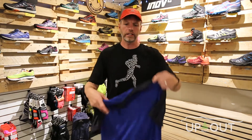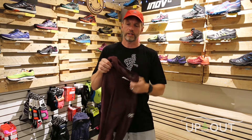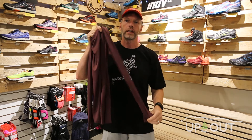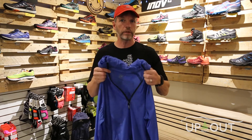Moving up the torso — when it's still warm you're going to want to get away with just a t-shirt, like this one from Salomon, which has great breathability and wicking properties. But when it's colder you're going to want something like this from Inov8 — a nice base layer with full-length sleeves that even has thumb holes to keep your hands warm.